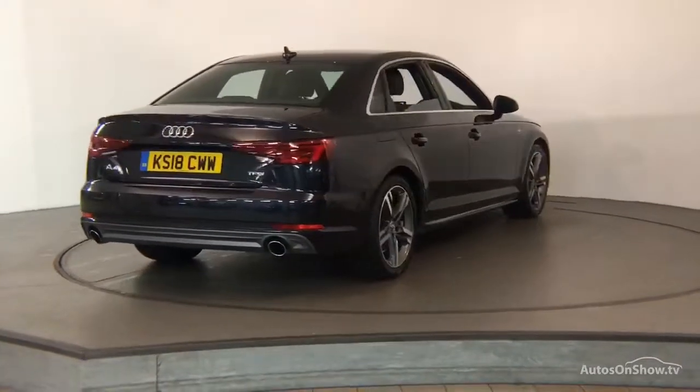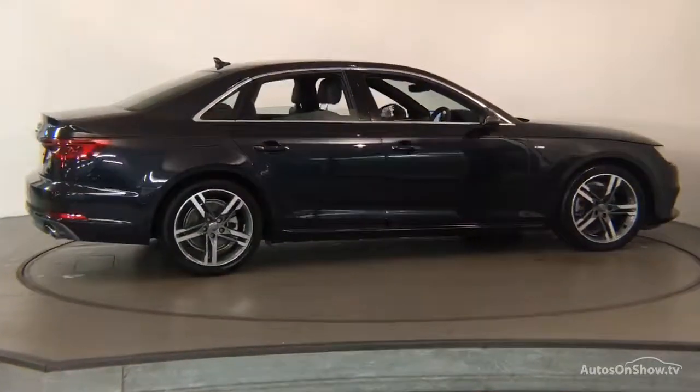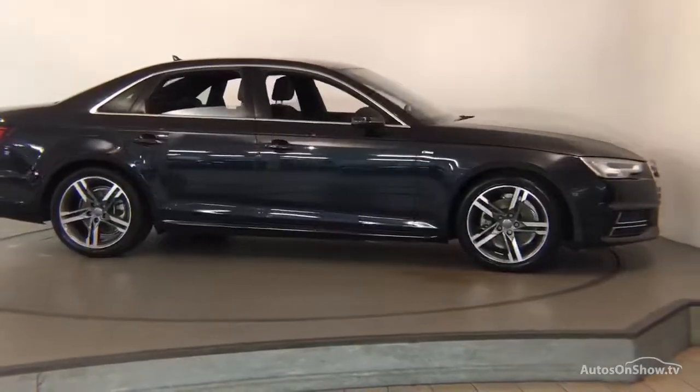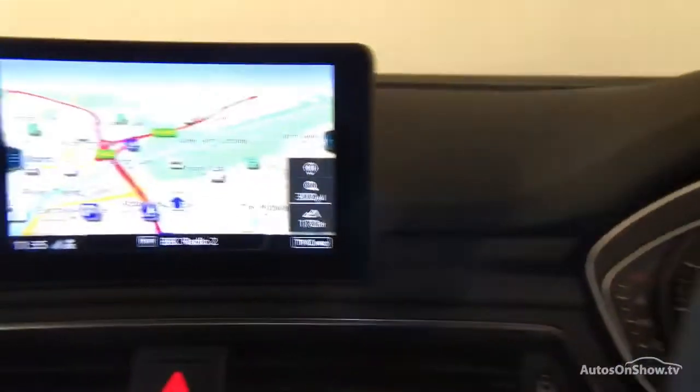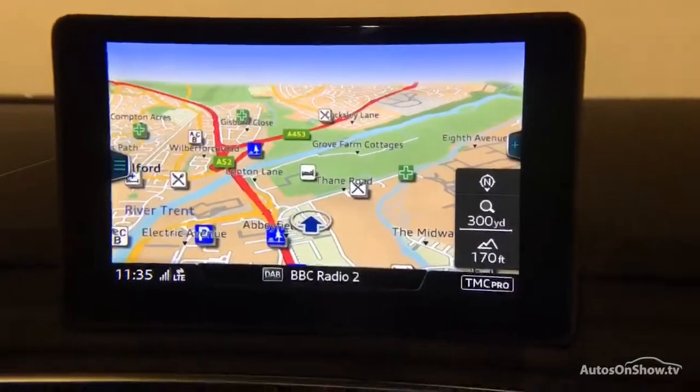We conduct a thorough road test, and any dents, bumps, or scuffs are removed by technicians using state-of-the-art technology. A 12-month warranty including roadside assistance is provided, and our dedicated approved used specialist team are on hand seven days a week.